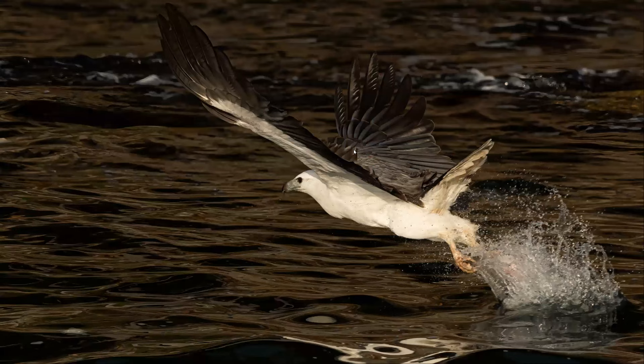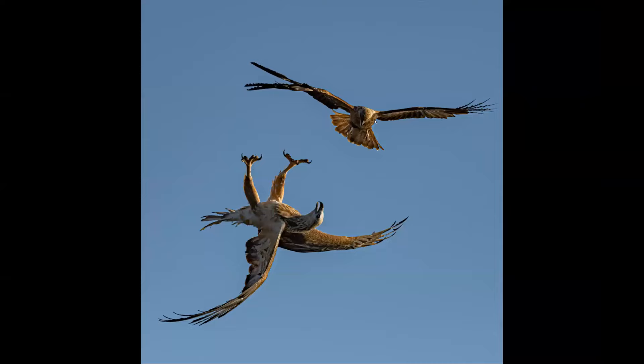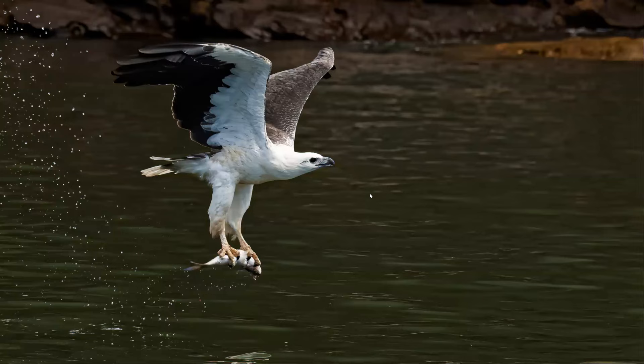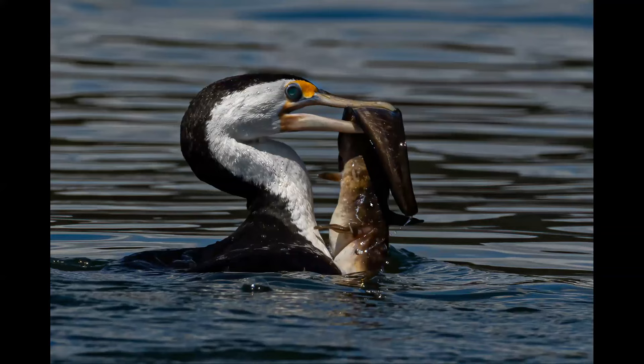Sea eagles. A whistling kite, and when it defends itself against the sea eagle, it will turn upside down. This is a juvenile sea eagle because of the brown here. The other sea eagles are very black wings and white chest, such as this. We were out photographing the seagulls and spotted what I guess is a catfish — and moments later it swallowed the whole thing. This image has gained me an award in the Maitland International recently.